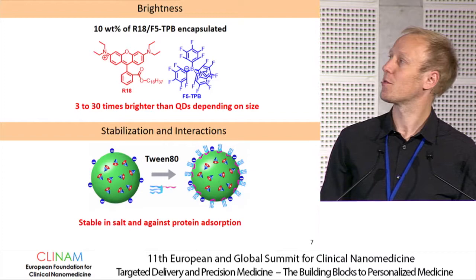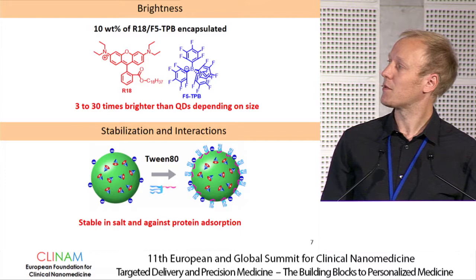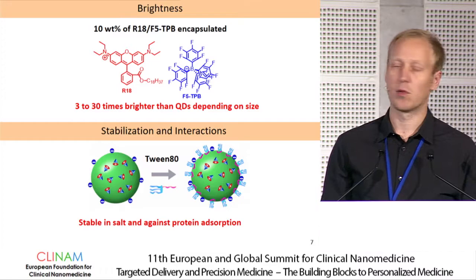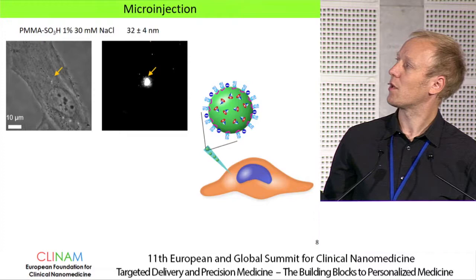Before injecting these particles, we make them fluorescent by encapsulating about ten percent of our dye, which gives particles three to thirty times brighter than quantum dots depending on size. We then stabilize them for the biological environment by adsorption of a PEGylated surfactant — tween — giving particles that are stable in salt and against protein adsorption. These particles are then ready for injection.